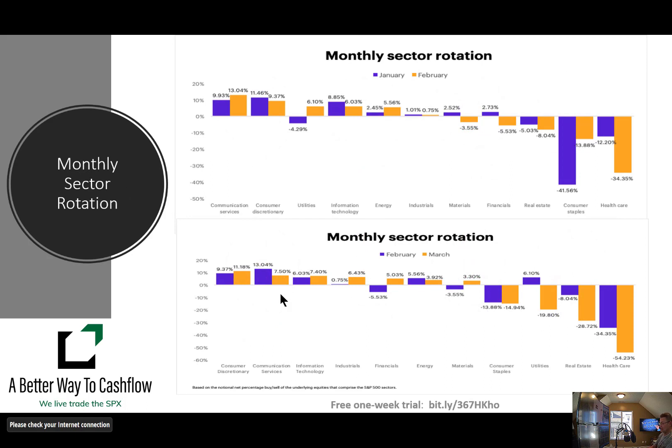We look at our monthly sector rotation here. It moves fairly slowly because this is month by month. We've moved from the January–February period to the February–March period. The area I have been finding value in is still, I believe, the area to find value in, and that is healthcare. I believe healthcare is the most oversold sector in this marketplace. I don't see a lot of stuff right now that is incredibly overvalued to short, but healthcare is the value sector going forward.